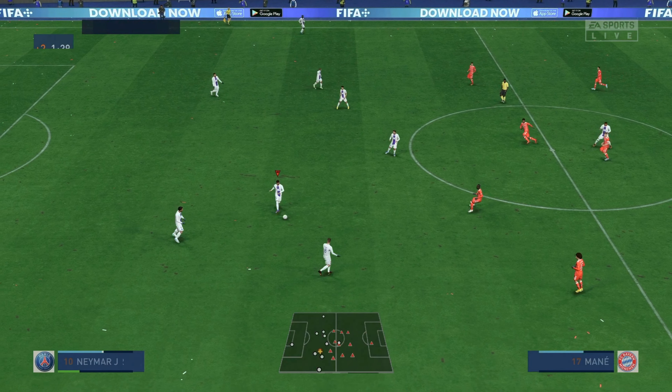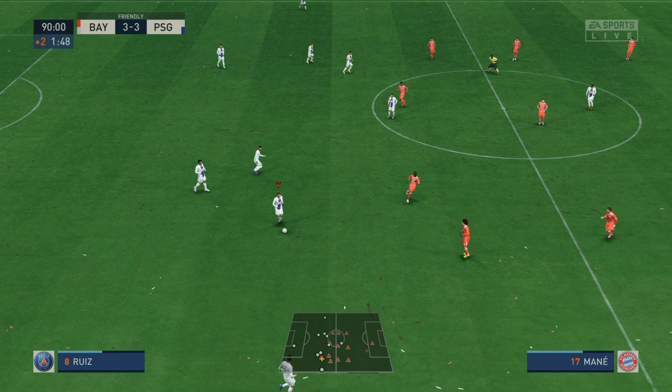And level again here. This has been quite the rollercoaster ride. There we have it — the 90 minutes are over, and nothing to choose between the sides.